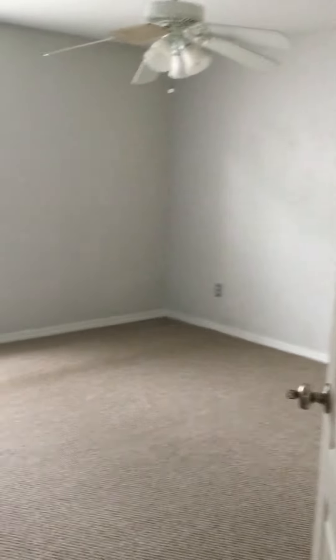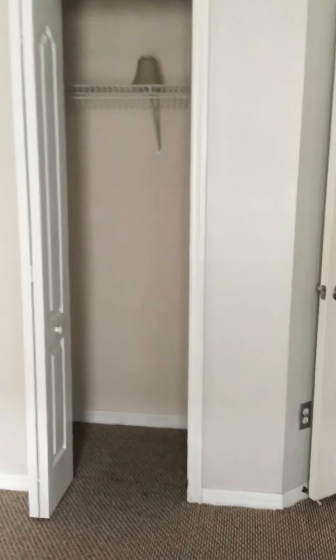And then we have bedroom number three at the end of the hallway. This room has Berber carpet. The walls are a little messy in this room, probably could use some paint. And another closet about the same size as the first one.